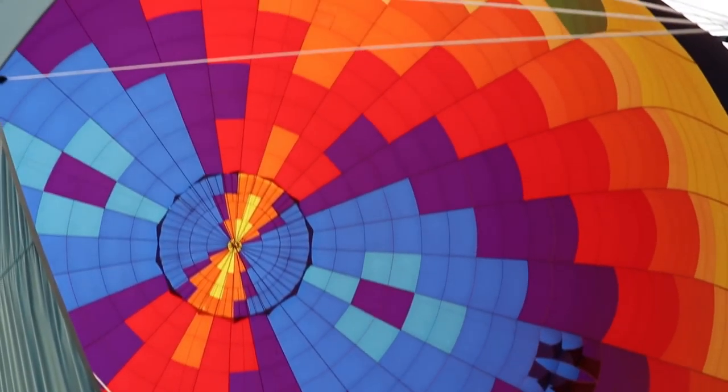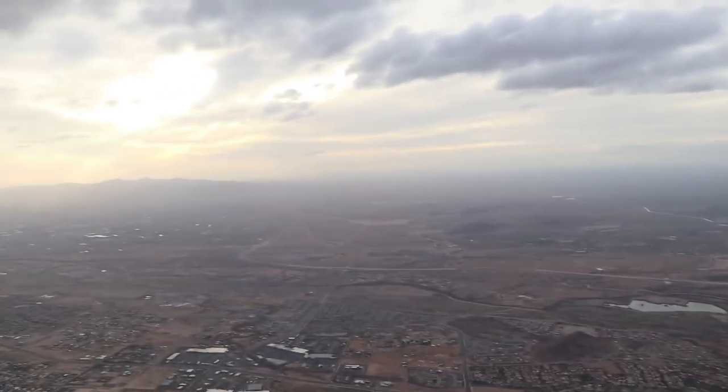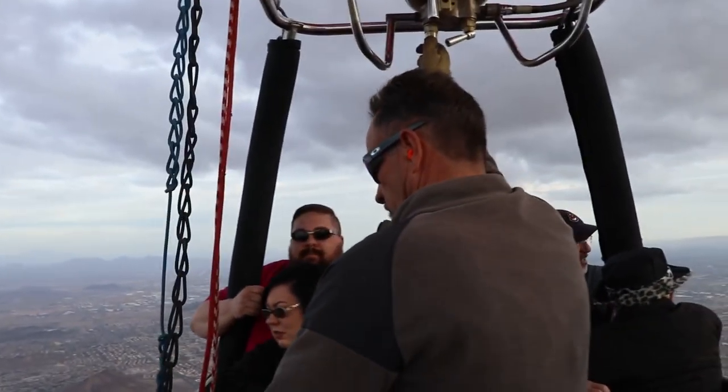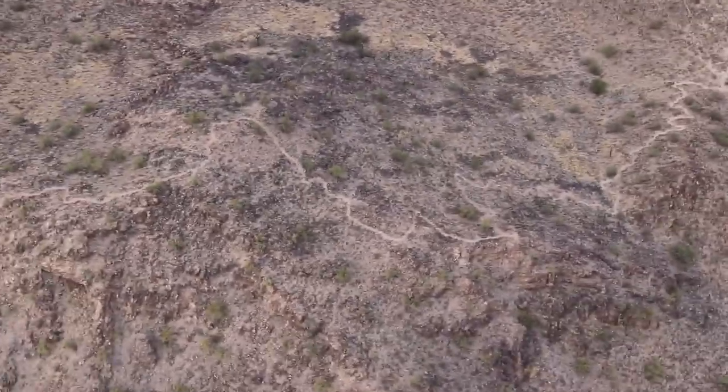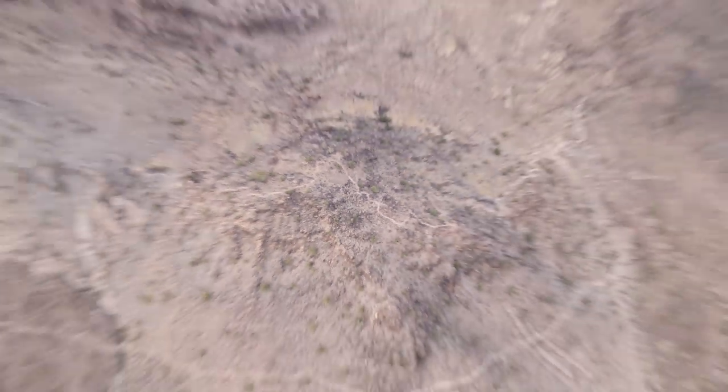You can see a structure between the hills — that's a flood control dam. We're now at 4,000 feet off the ground, about 5,300 feet above sea level. There are mountain bikers down there. We see coyotes, rabbits, and javelina, which is like a wild pig. What's cool about this is how quiet it is when the gas is not going — really, really quiet and peaceful.